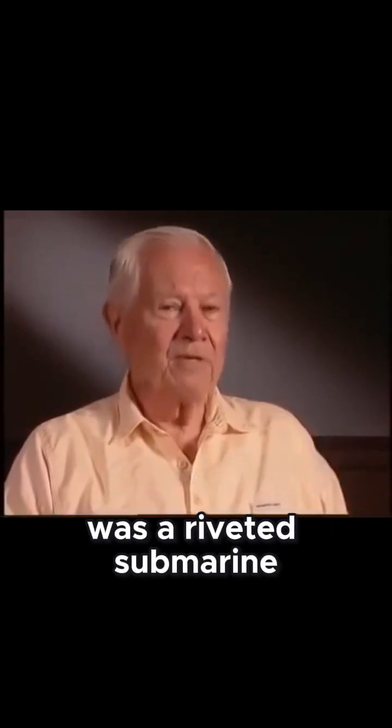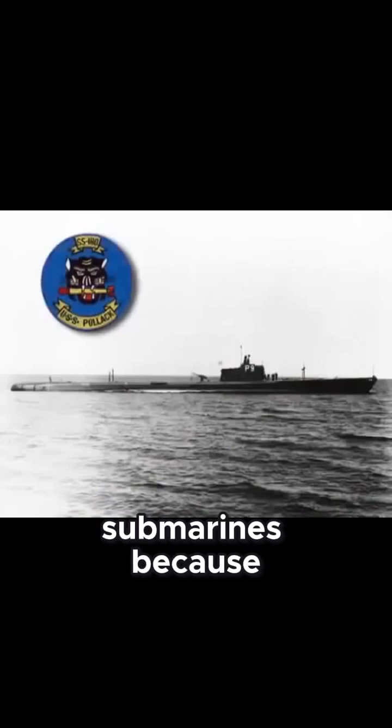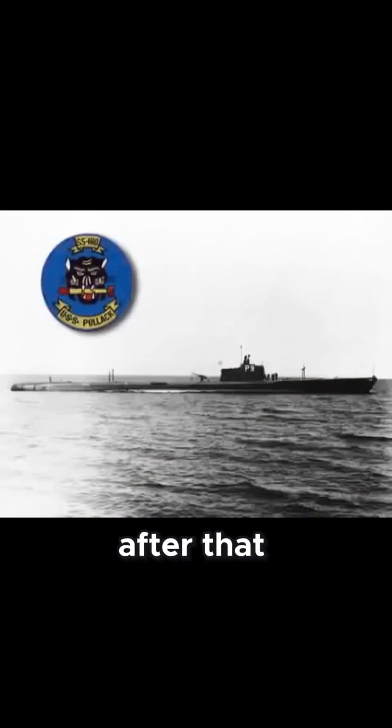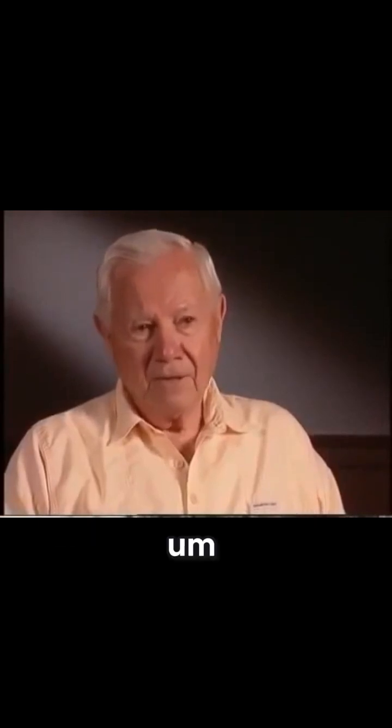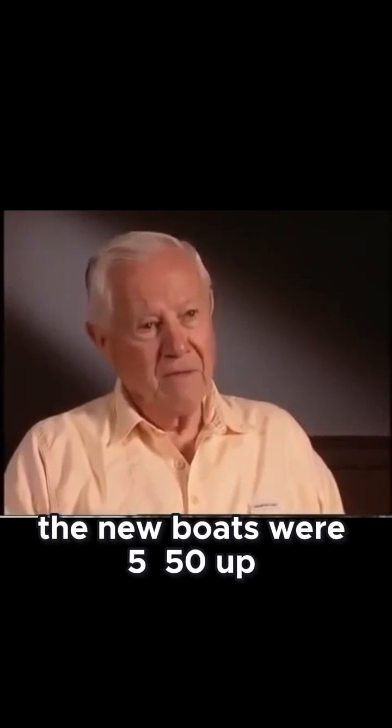Our diving depth — Pollock was a riveted submarine, and the P-class was the last of the riveted submarines, because they went to welded hulls after that, and she was a thin-hull boat. Our test depth was 250 feet. The new boats were 550 and up.